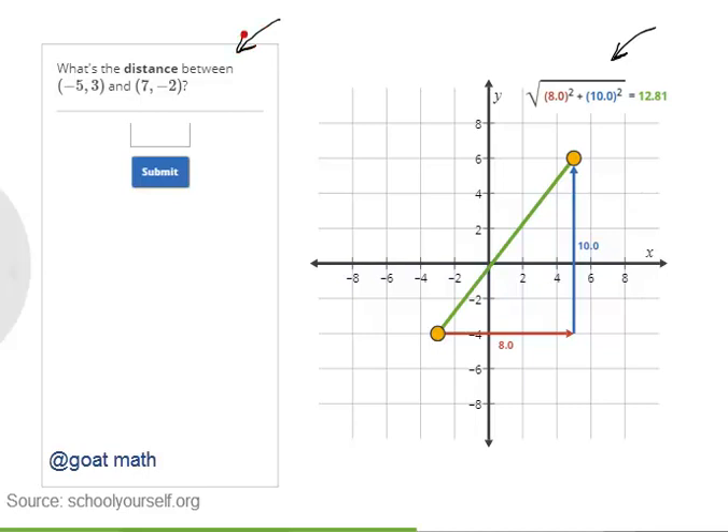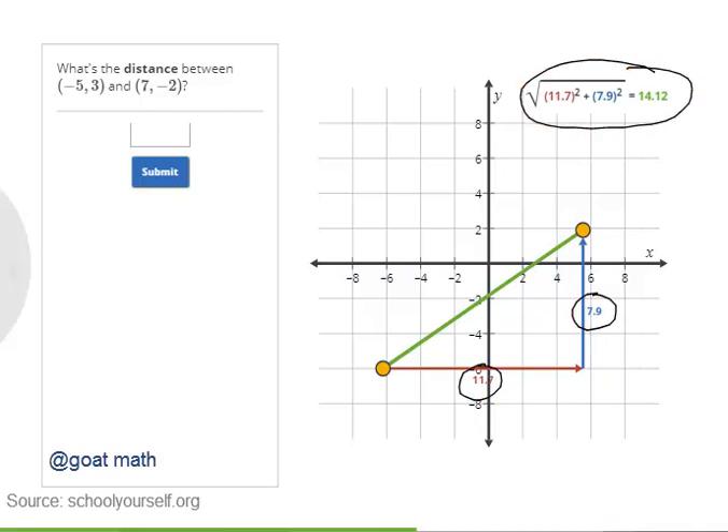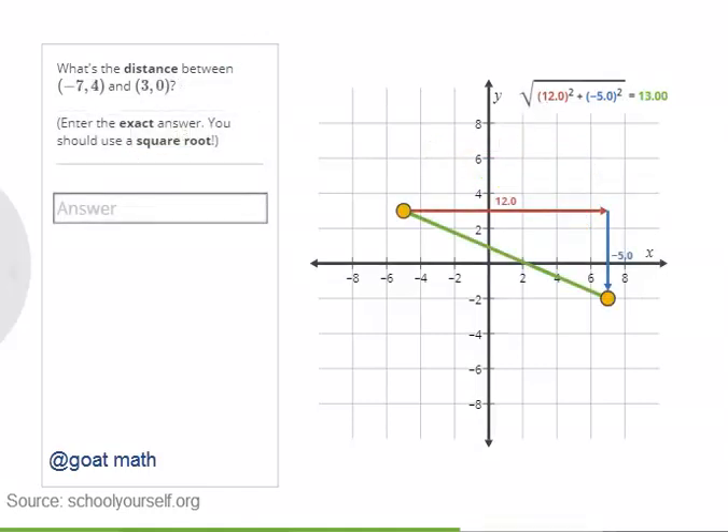Try using the distance formula to calculate the exact distance between the points negative 5 comma 3 and 7 comma negative 2. You can use the interactive to drag around the two points, see the horizontal and vertical differences, and how they relate to the actual distance. Because you're squaring these numbers in the distance formula, it still works when the differences are negative. The distance between these points is exactly 13: their horizontal difference is 12, their vertical difference is negative 5, and the square root of 12 squared plus negative 5 squared is 13.